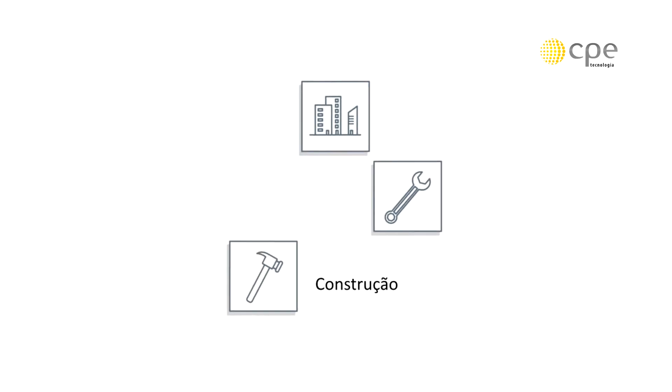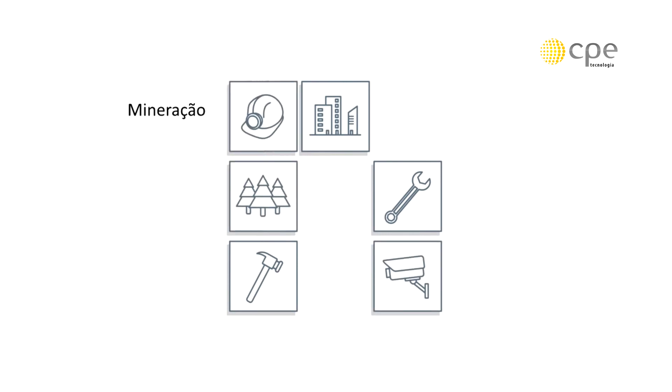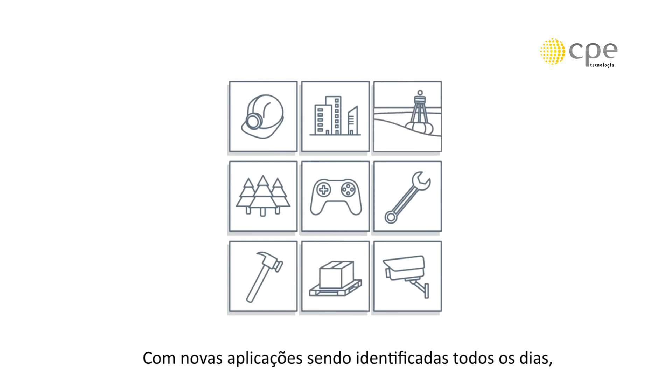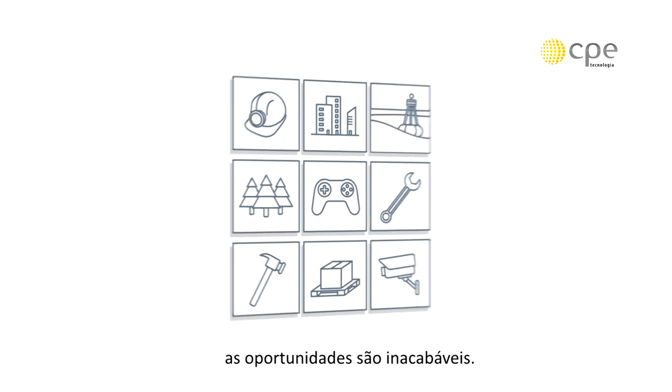The ZEB Revo has already been adopted across a wide range of industries, including architecture, engineering, construction, security, forestry, mining, and visual effects. With new applications being identified every day, the opportunities are endless.